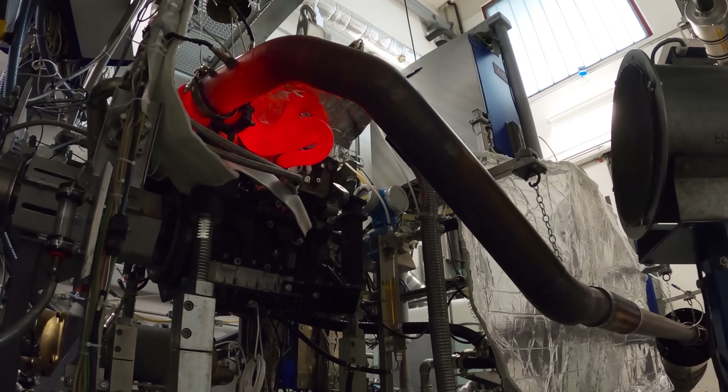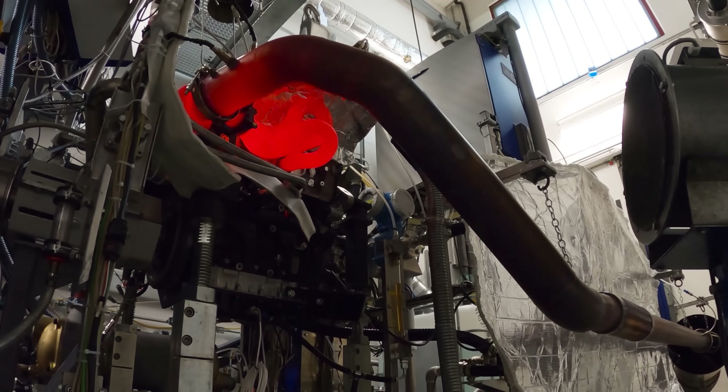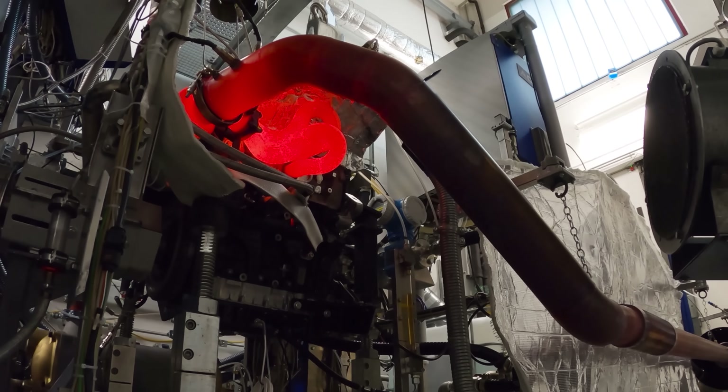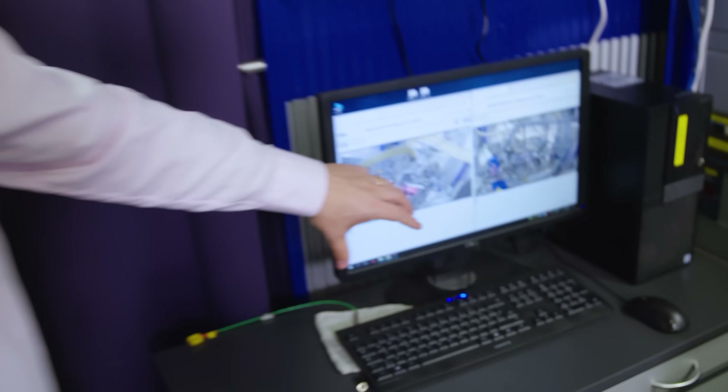On one of the spare screens that we've got here we can see the glow of the turbocharger. That's what you want from a race engine. You don't want it to be boring and silver all the time — red glowing, that's what we like.